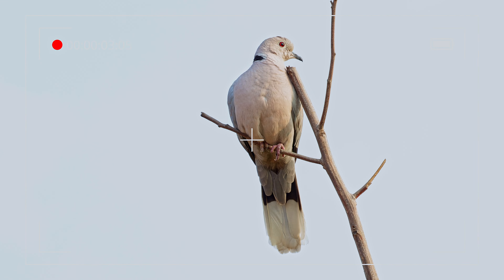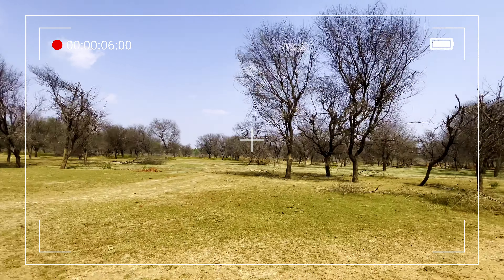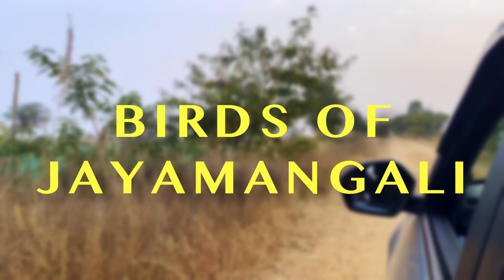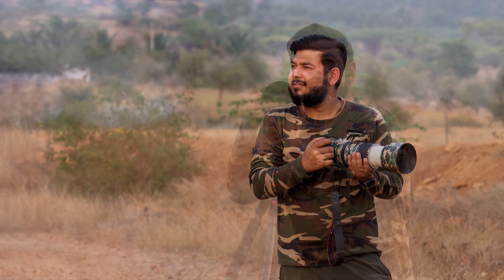In the last video, you guys saw that I have come to Jayamangali Black Buck Reserve to film and photograph the blackbucks and other species found in the area. Though the area is famous for its large population of blackbucks, the reserve is also a birding hotspot. Many wildlife enthusiasts come all the way to Jayamangali just for birding. In this video, I will show footage of different birds I found in the area. We also discovered a relatively unexplored area where we found a huge number of exclusive birds as well.